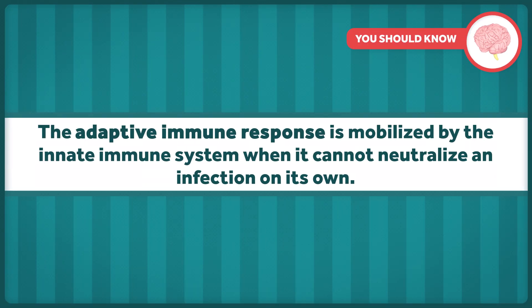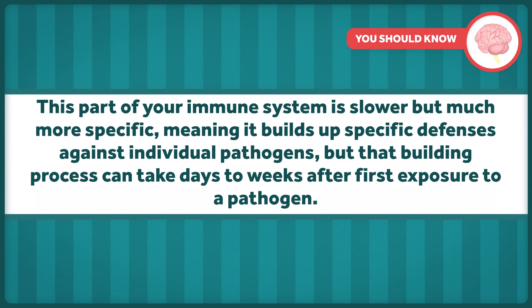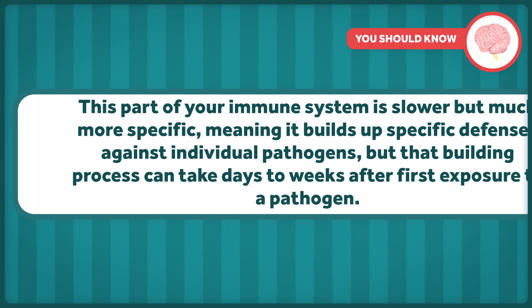The adaptive immune response is mobilized by the innate immune system when it cannot neutralize an infection on its own. This part of your immune system is slower, but much more specific, meaning it builds up specific defenses against individual pathogens, but that building process can take days to weeks after first exposure to a pathogen. This is also referred to as your acquired immune response, because it's the part of your immune system that learns as you go, developing memory for specific pathogens so that it can better fight them in the future.